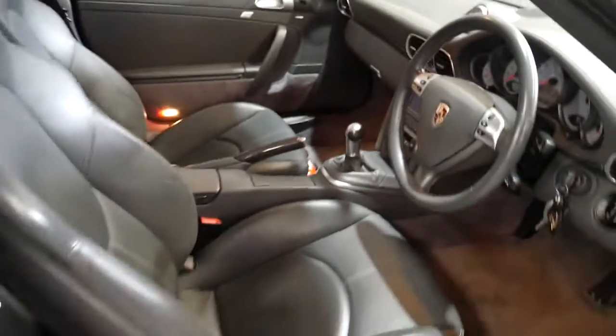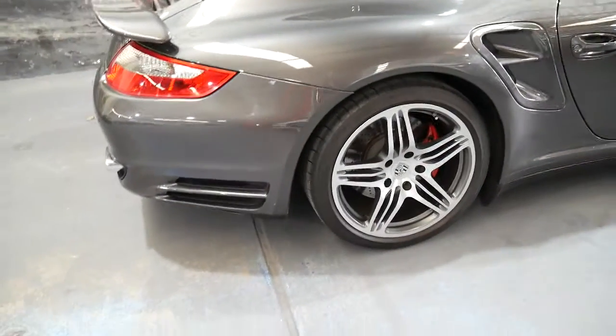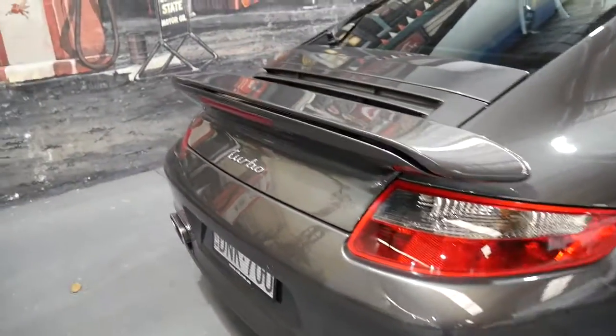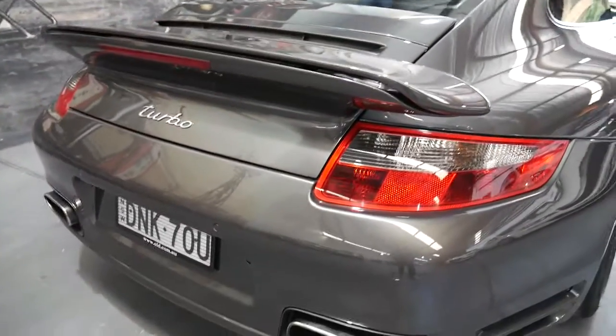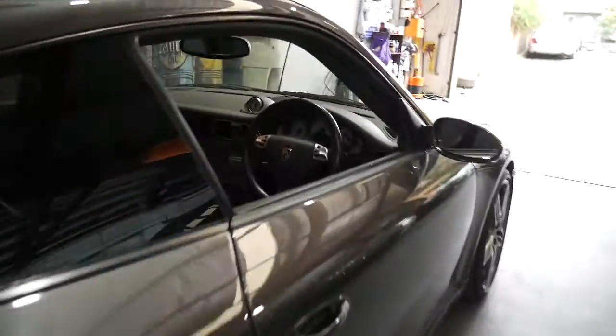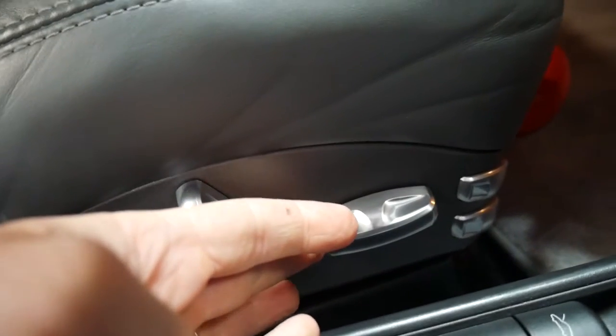The Old Timer Centre currently has three 997s in stock — two turbos, both manual of course, and a 997 coupe automatic. We love them; they make the best cars in the world. This particular car comes standard with parking sensors and a factory sunroof. It also has the 16-way seat settings which give you extra lumbar support, and these seats are really in perfect condition.